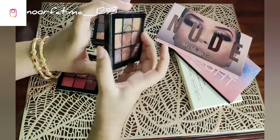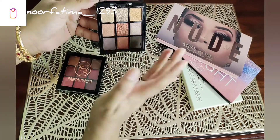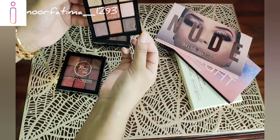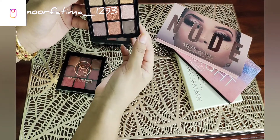The second palette is number 02. This is a blue eyeshadow palette. The shades include golden tones, lights, metallic and velvety shades, as well as matte shades.